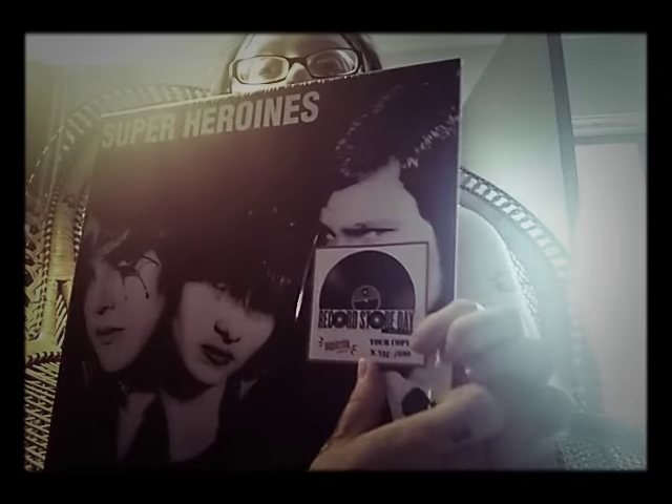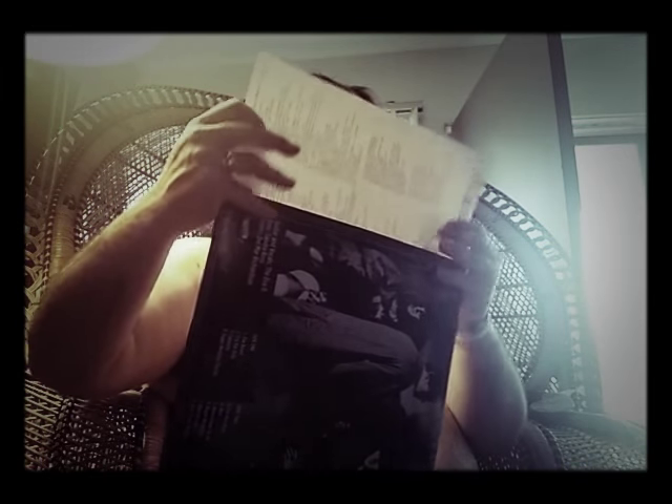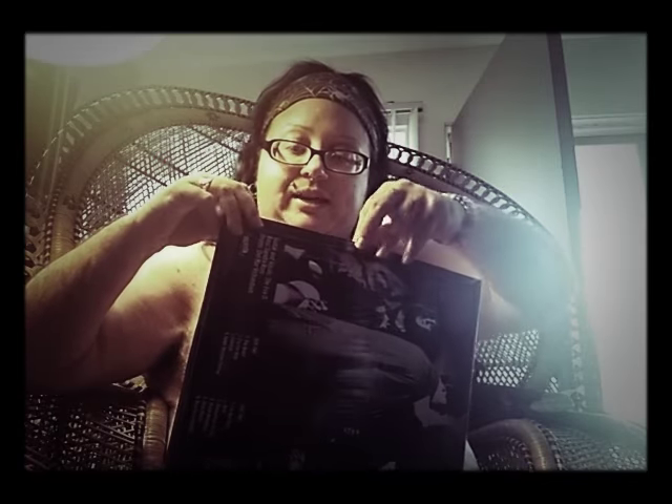It looks like this one was pressed as a Record Store Day promotion, and it looks like it's number 336, maybe, out of 500 for that. This is just single-sided. It's got a reissue of the lyric sheet as well in here. So it looks like that is my mail for today.